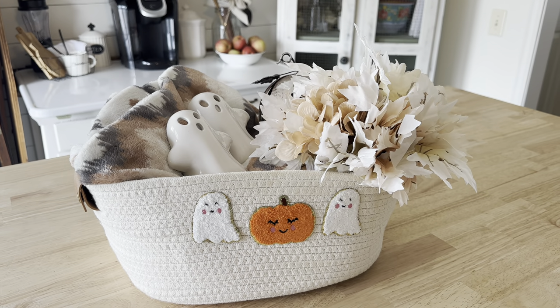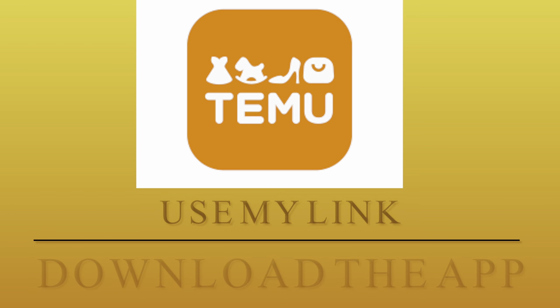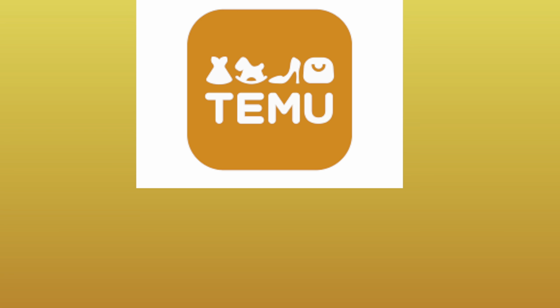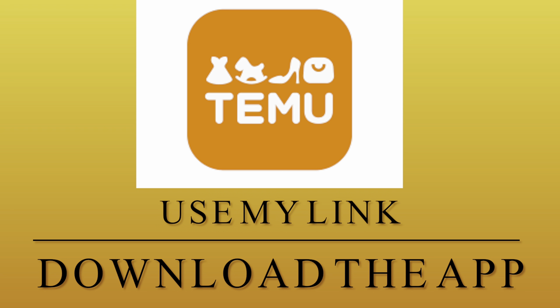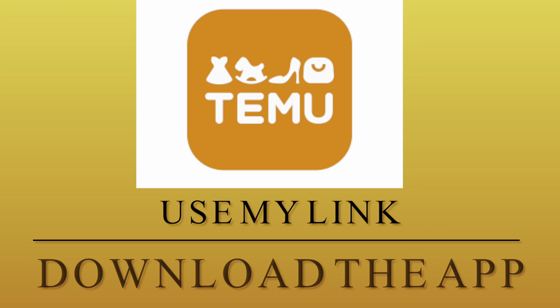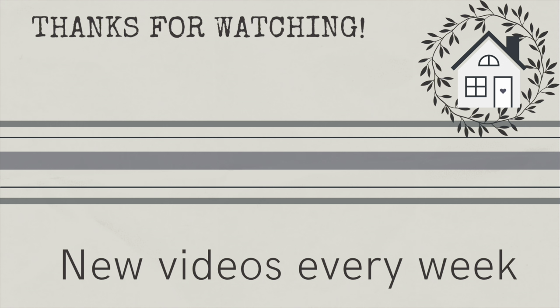Thank you to Temu for sponsoring today's video. Don't forget everything you saw here today will be linked in my description box down below, and I really think you would enjoy the app — there's a link to download it so you can just have fun shopping away. I hope you enjoyed this video and got some great ideas and inspiration. If you want to see more Halloween DIYs, click the link I've provided and I'll see you next time. Bye!